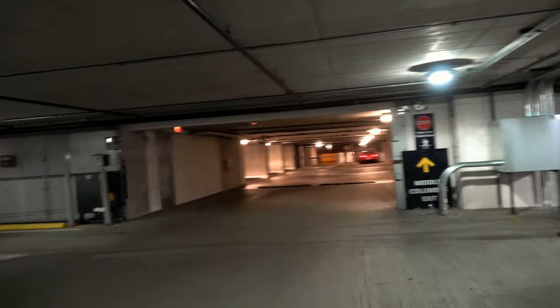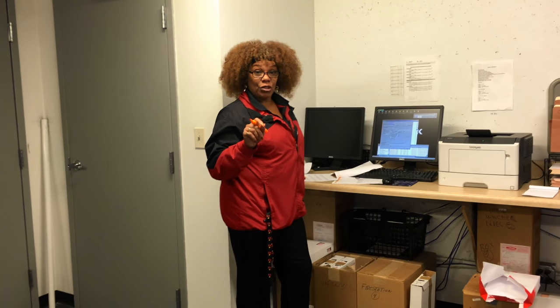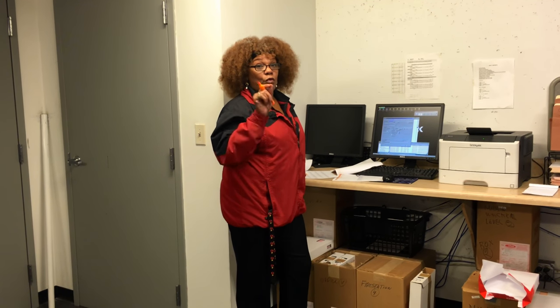I'm going to go check out the garage office and see if I can provide any more information on the validated parking. At this time until they make any additional changes, it's $5 for the first 45 minutes. 46 minutes to one hour is $20. And then after that it's the regular posted rates.